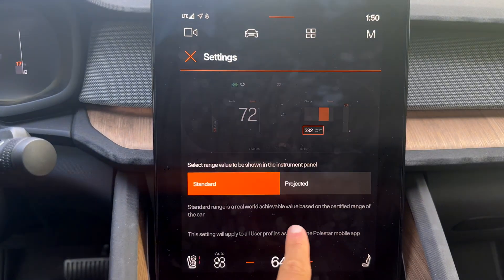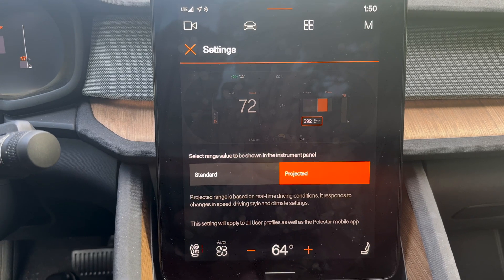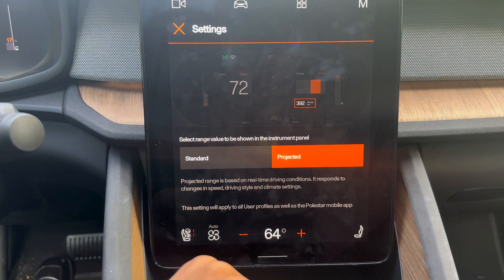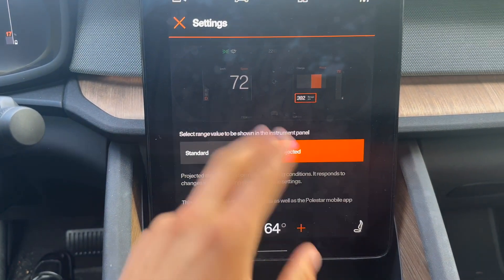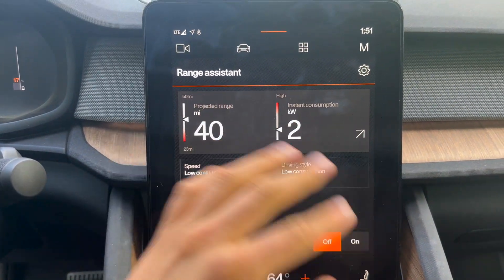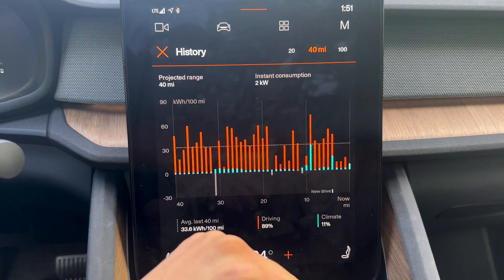If you want realistic, in my Polestar — it's so nice — you can switch this to a projected metric. Projected is a little more complicated. It basically requires the car responding to changes in your conditions. In this case, in the Polestar, it's factoring in your speed, driving style, and climate settings and giving you an updated number. How quickly that number updates and how sensitive it is varies on each car and the way it's programmed. It's funny — it tells me 40 projected, which is the same as standard right now, so in this case I'm matching.